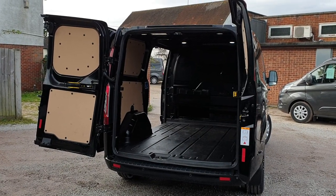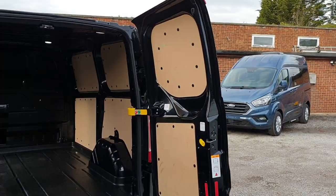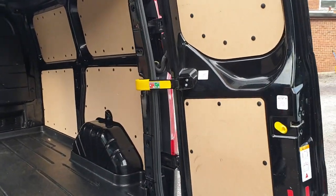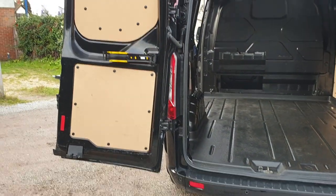Two doors to the rear. They'll open to 90 degrees and can lock in place with the centre strap if required on a windy day. They'll also come round flat to the back of the van as well.